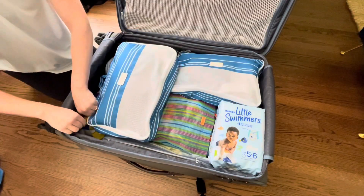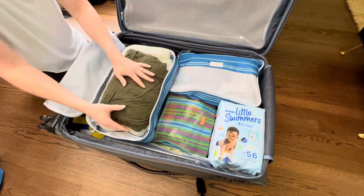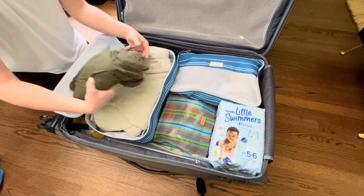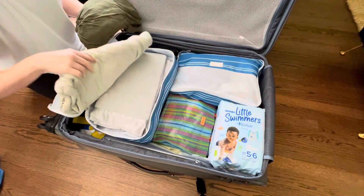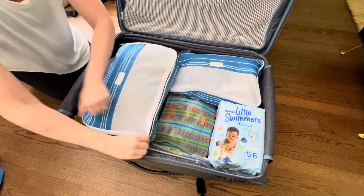In this medium-sized one, I've got all of his needs for his crib. We're renting a crib, so we don't have to bring a pack and play — thank God. I've got a sheet, his sleep sack, and his little blanket that he loves. So that's all in that one.